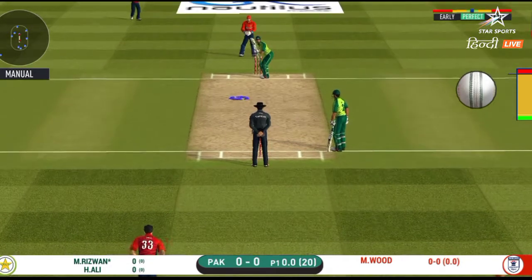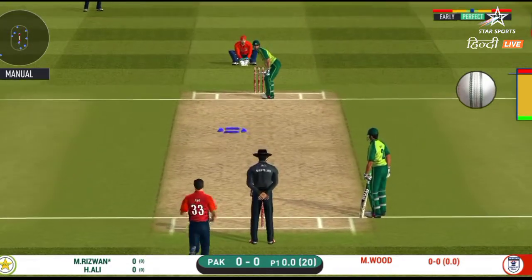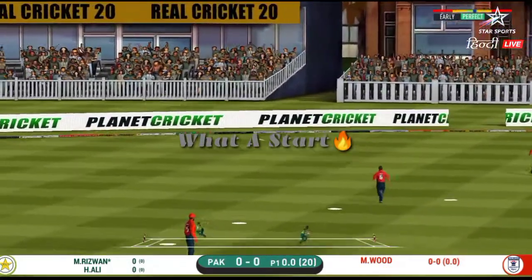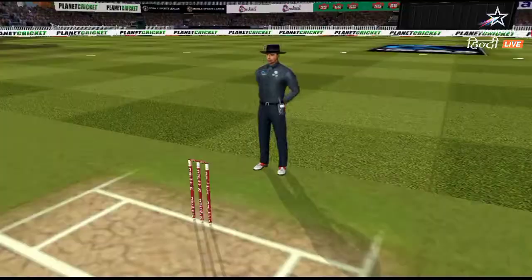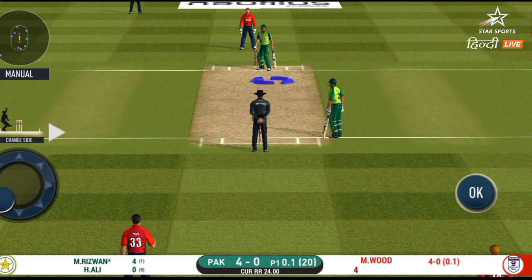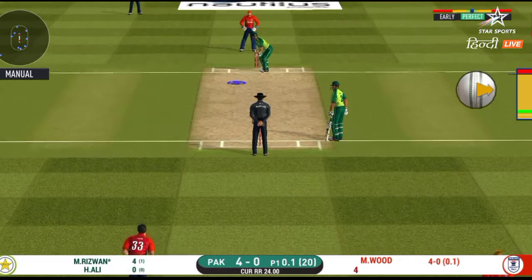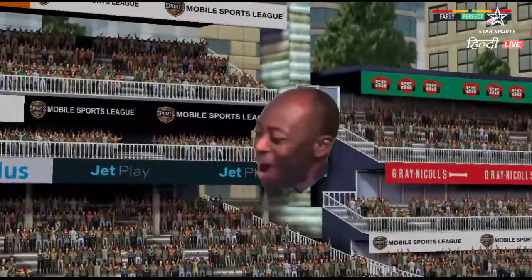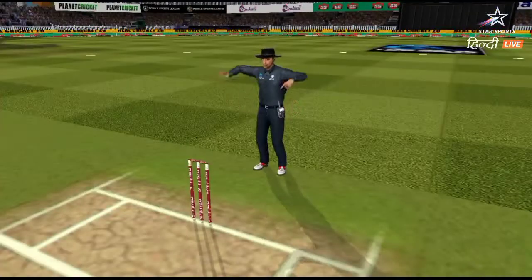That's a very unorthodox kind of field he has set. He has found the gap — that is a boundary. Wonder where the next one is going to fly. Oh my god! Wow! That is just magnificent, Danny.